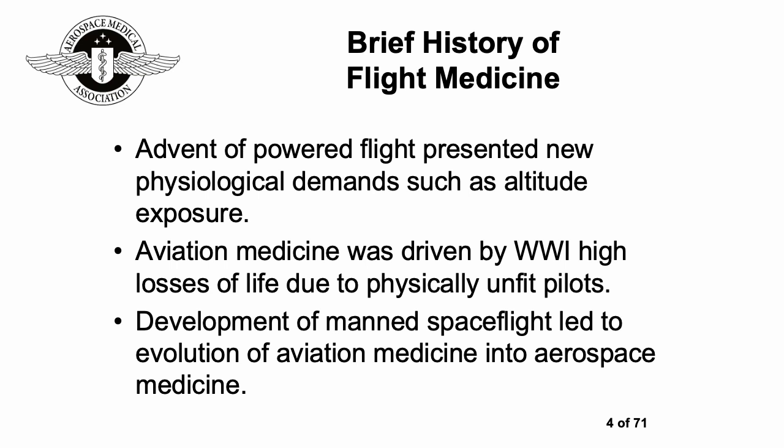It wasn't really until humans got off the ground that we realized there could be additional demands on our physiology from going to altitude. Aviation medicine itself was developed because of the high losses of life in World War One due to physically unfit pilots. The development of manned spaceflight led to the evolution of aviation medicine into aerospace medicine.